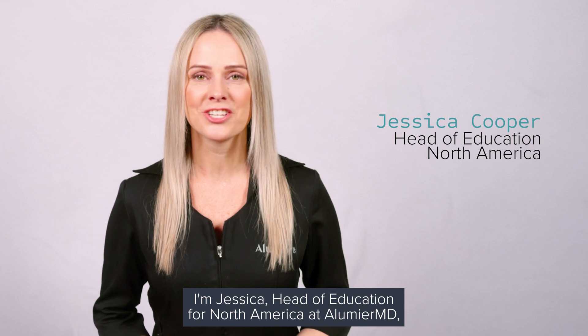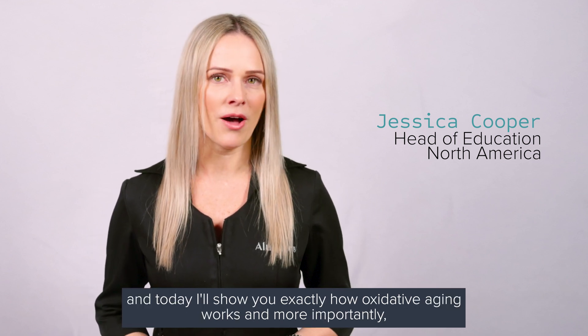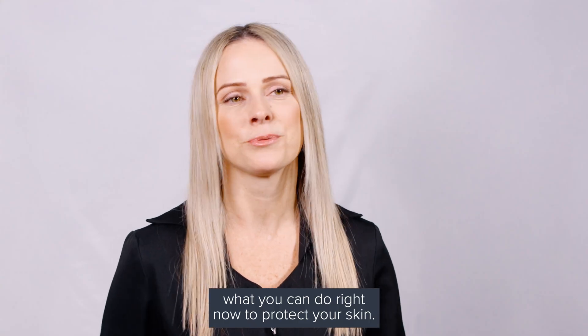I'm Jessica, Head of Education for North America at Illumiae MD, and today I'll show you exactly how oxidative aging works and, more importantly, what you can do right now to protect your skin.